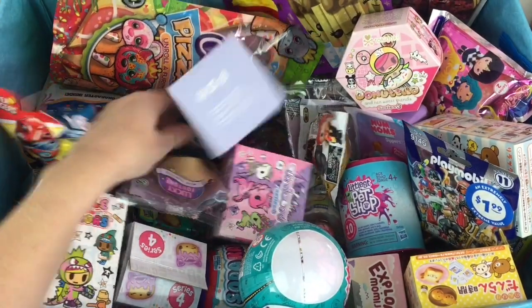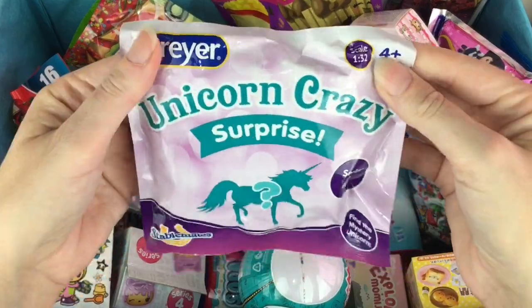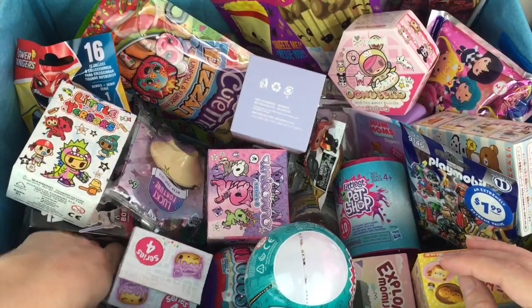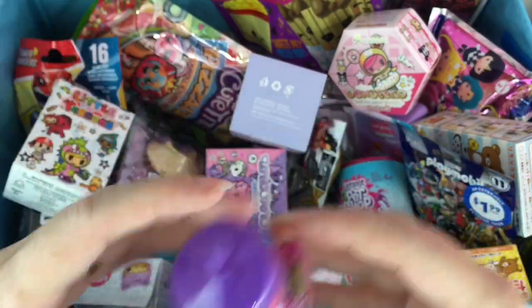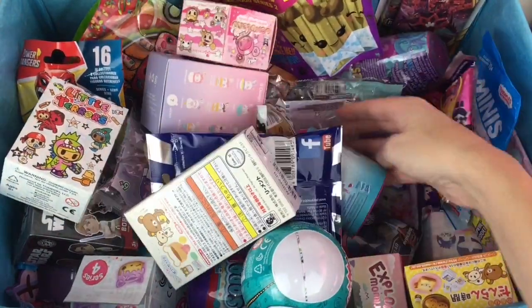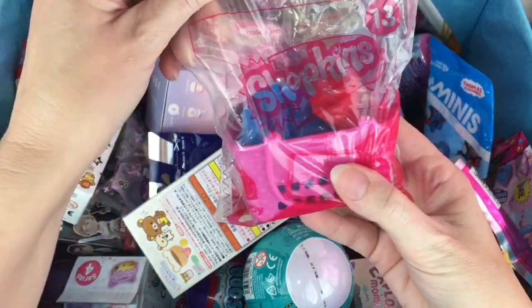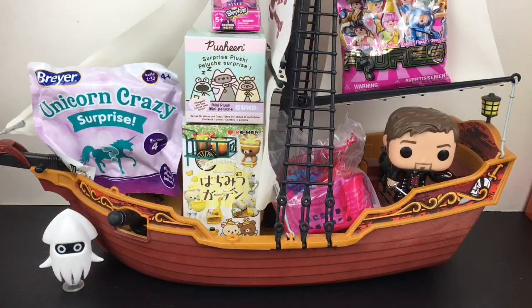I love Playmobil — my ship is a Playmobil one! And then I have a Briar Unicorn Crazy Surprise — that's fun, I've never opened those before. On this side let's grab a little Shopkins mini pack, very cute. And then one more surprise — it looks like a little McDonald's Shopkins toy. Okay, everything's loaded into the Jolly Roger!